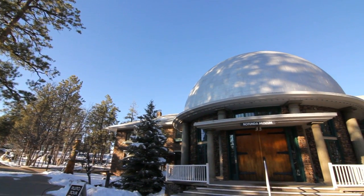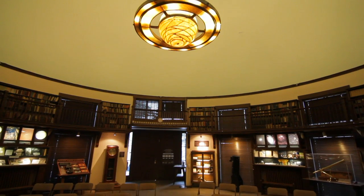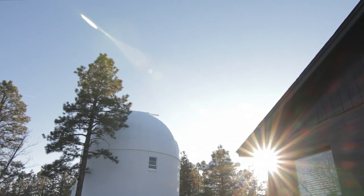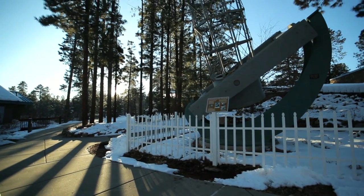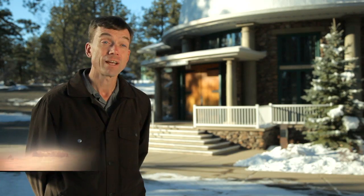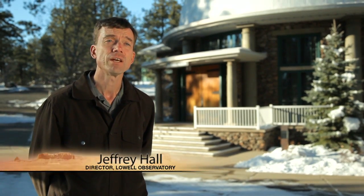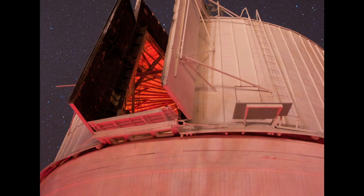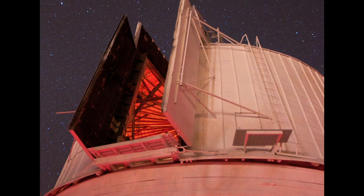The Rotunda Museum has treasures from that era. The search for answers continues at Lowell, but with ever better tools — the hunt for planets elsewhere in the universe and the characterization of what planets outside our solar system might look like. Hunting is also done in other telescopes south of Flagstaff on Anderson Mesa.